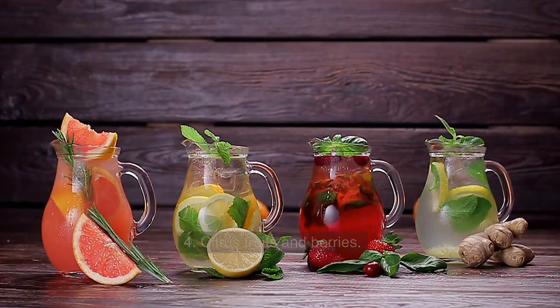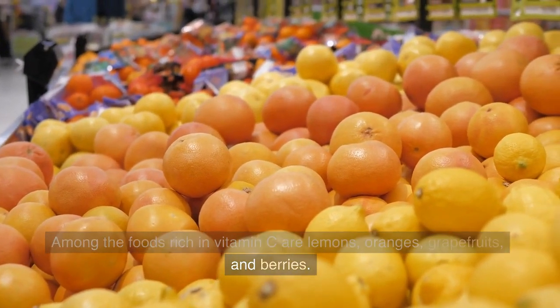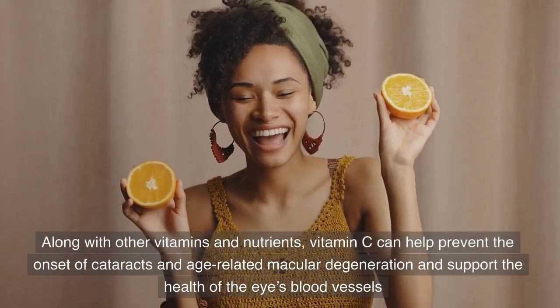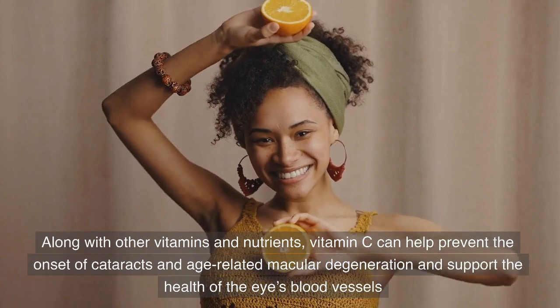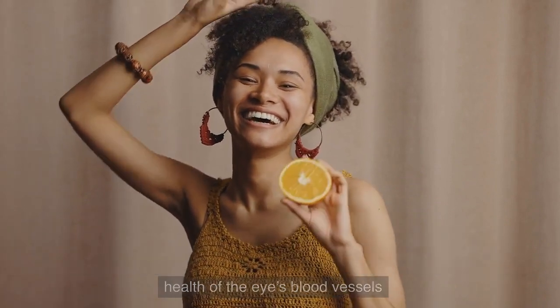4. Citrus Fruits and Berries. Among the foods rich in vitamin C are lemons, oranges, grapefruits, and berries. Along with other vitamins and nutrients, vitamin C can help prevent the onset of cataracts and age-related macular degeneration and support the health of the eye's blood vessels.